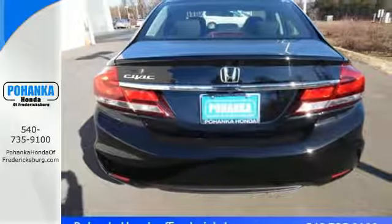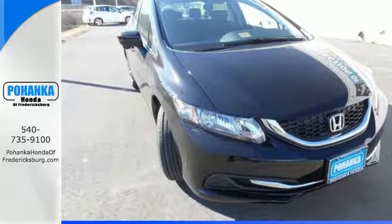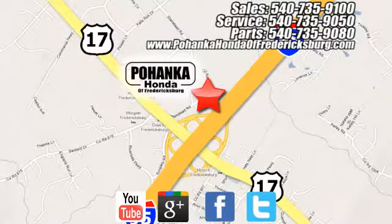Enhance your driving experience with this Civic — drive yours home today. Pohanka Honda of Fredericksburg is a great place to buy a car, conveniently located at 60 South Gateway Drive in Fredericksburg.